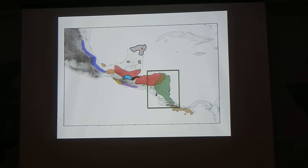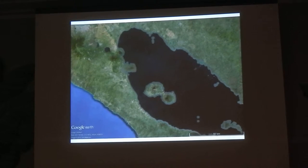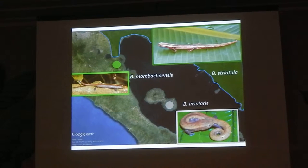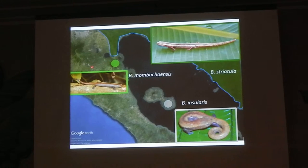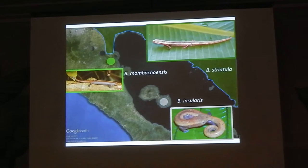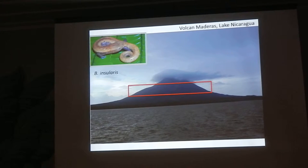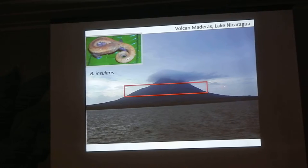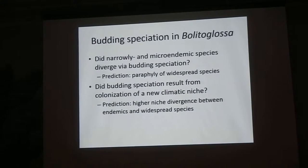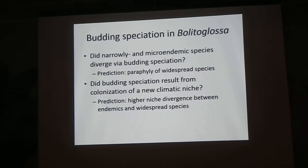Even more interestingly, if we look at the Nicaraguan volcanic cordillera — you may have seen this in the cichlid talks — there are a number of young volcanoes stretching from central Nicaragua all the way down to the middle of Lake Nicaragua. We have Bolidoglossa striatula in the lowlands on the east side of the lake, and on each of the volcanoes: on Volcan Mombacha we have Bolidoglossa mombachuensis, and on Volcan Maderas in the middle of the lake we have Bolidoglossa insularis. These are endemic to just a tiny part of the cloud forest on the top of each volcano — that's the only place Bolidoglossa insularis lives. So there's some process producing these really narrowly endemic species, presumably from the widespread parental species, which looked like a case of peripatric or budding speciation.